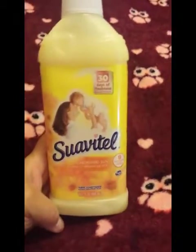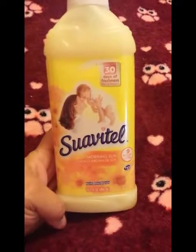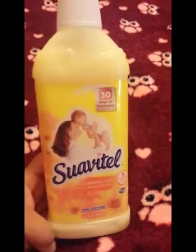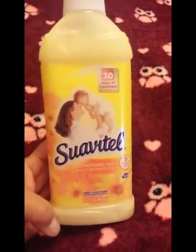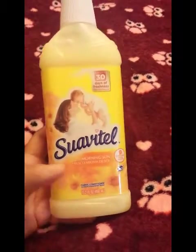I picked up two bottles of Suavitel fabric softener. You get 30 days of freshness and nine loads out of each bottle, but because I use such small amounts, I get about 15 to 20 loads out of each one. So I bought two of these.